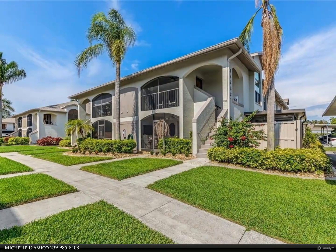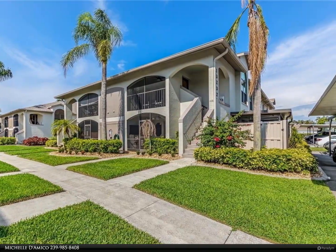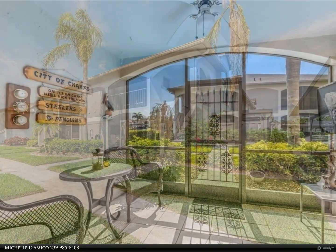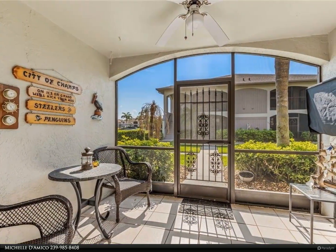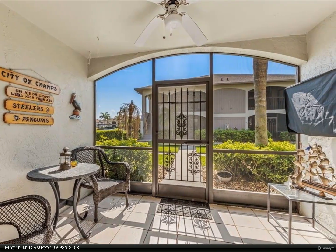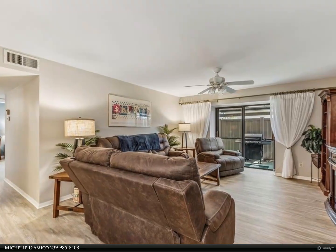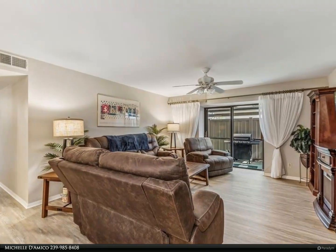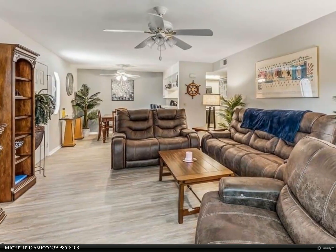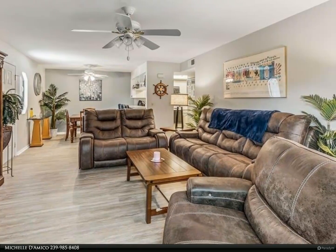This Berkshire Hathaway Home Services Florida Realty property video is presented by Michelle D'Amico. Lovely two bedroom, two bath first floor condo in Brookshire. Beautifully updated bathrooms, flooring, and freshly painted. Master bedroom offers a huge walk-in closet. Light and bright open floor plan. Enjoy your private lanai or screened-in sitting area by the entrance, only steps to the community pool.